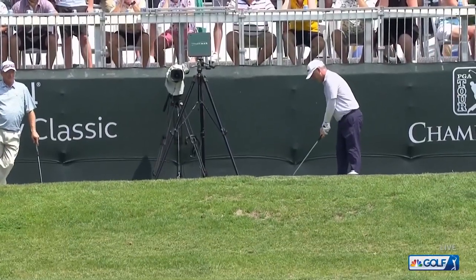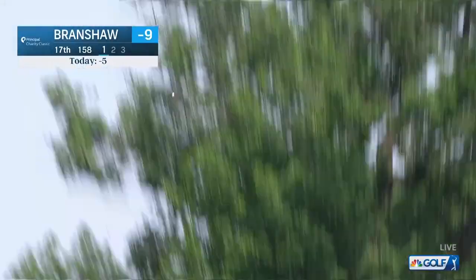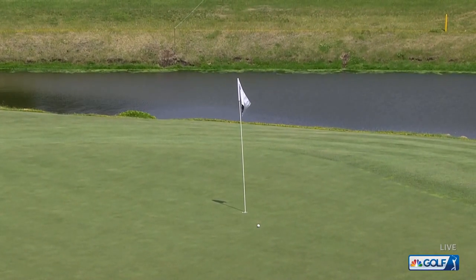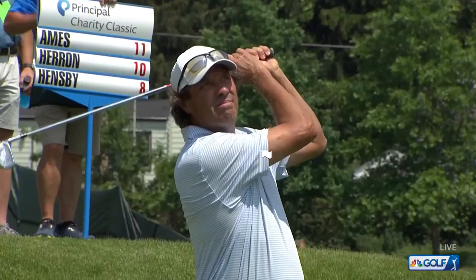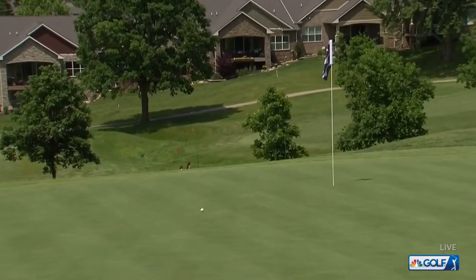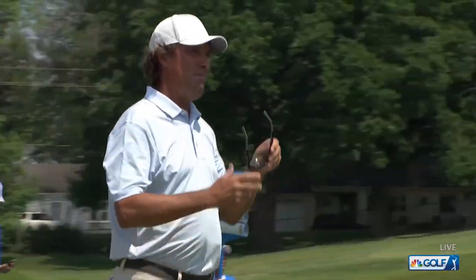David Branshaw on the tee at 17 with a good shot — 158 down the hill. Great shot there by David. The flag is over on the right side of the screen today. Good shot there by Stephen Ames — that's beautiful, taking dead aim at it. Very nice.